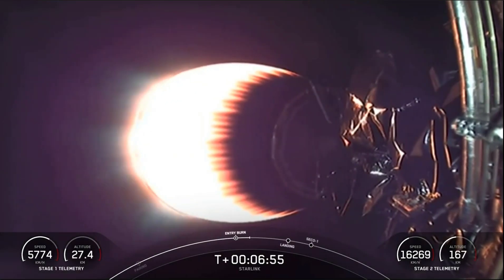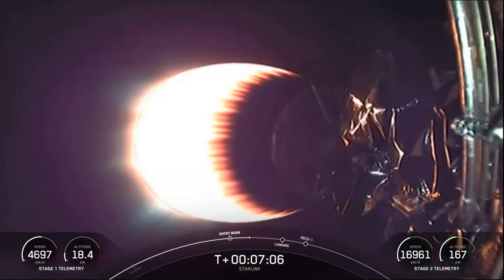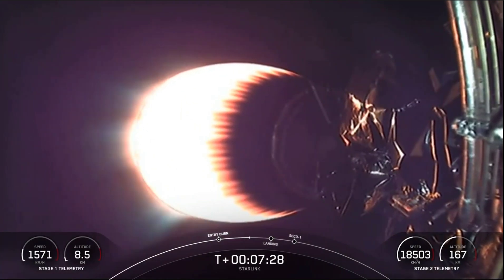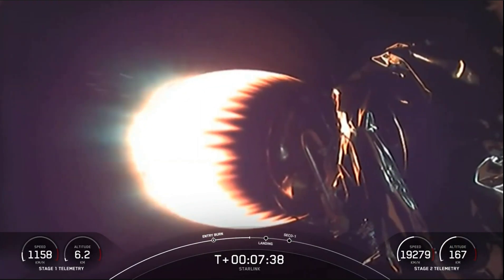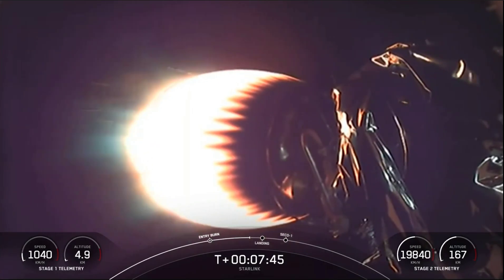Stage one is going to continue its descent to our drone ship Just Read The Instructions. As stage one continues to descend, it uses occasional bursts of nitrogen gas for attitude control, and sometimes you can see this, although in the darkness of night we may not be able to. To land, the Falcon 9 first stage is also equipped with four landing legs made of state-of-the-art carbon fiber and aluminum honeycomb, placed symmetrically around the base of the rocket and deployed just prior to landing. After first stage landing, stage two has a coast phase, then a short burn, and then another coast phase before deploying the satellites.